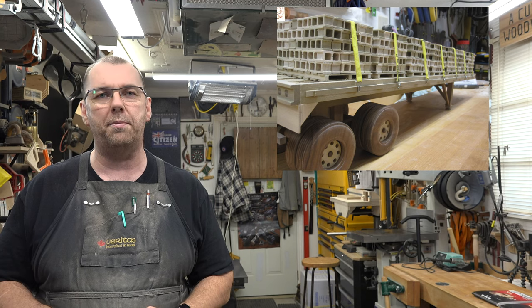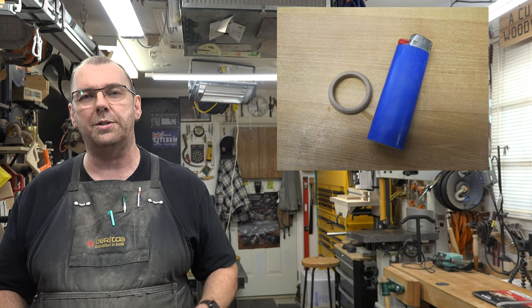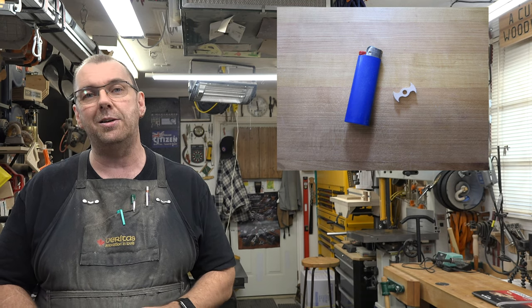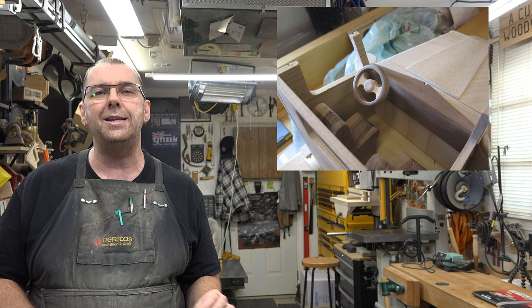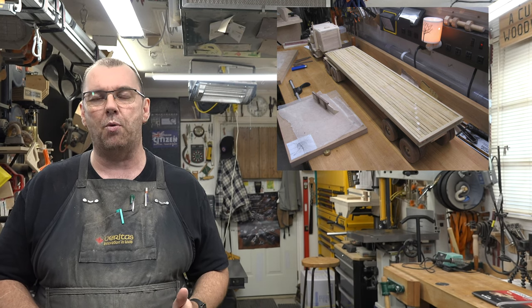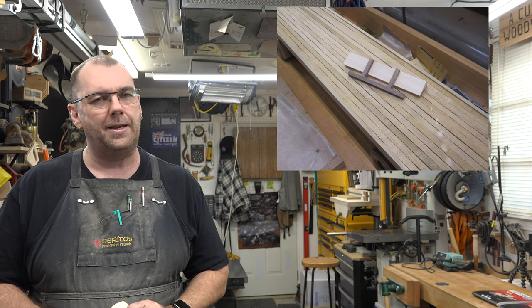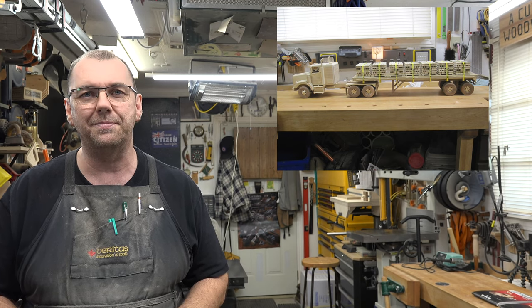Every model has one part that is your nemesis, and for me it's steering wheels. I don't like buying any parts for these models — I make them all myself — and the steering wheel has got to be the hardest part to make. With all the models I've done, I still haven't perfected it. One of the things I like about this one is the detail — I even used boards that were somewhat rough-cut instead of sanded boards for the trailer planking to give it more authenticity. 234 hours well spent, and my favorite part was the load of bricks.